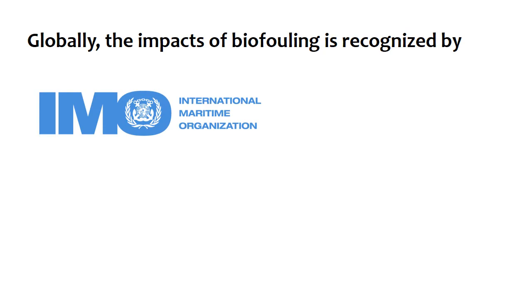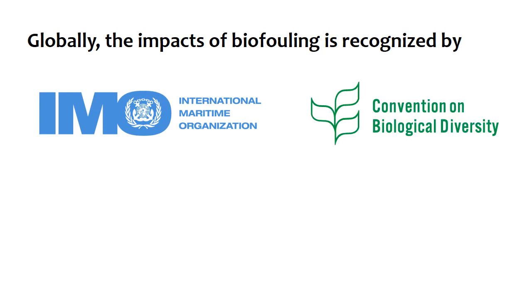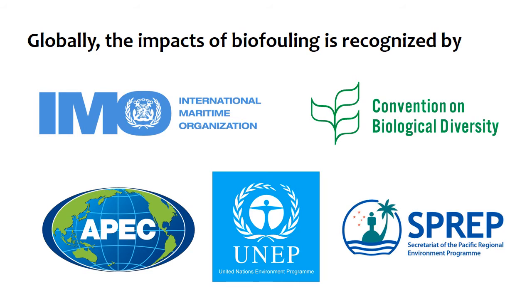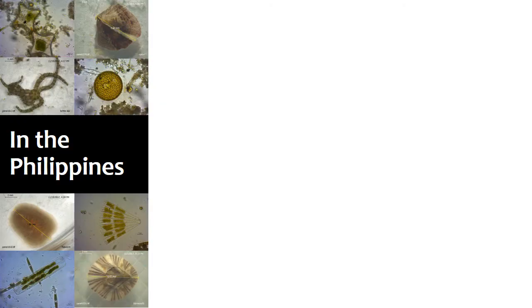This is why international bodies and agreements such as the International Maritime Organization, Convention on Biological Diversity, APEC, UNEP Regional Seas Conventions, and the Secretariat of the Pacific Regional Environment Programme have recognized the negative impacts of biofouling organisms. However, in the case of the Philippines, studies on the occurrence of biofoulers are still few.